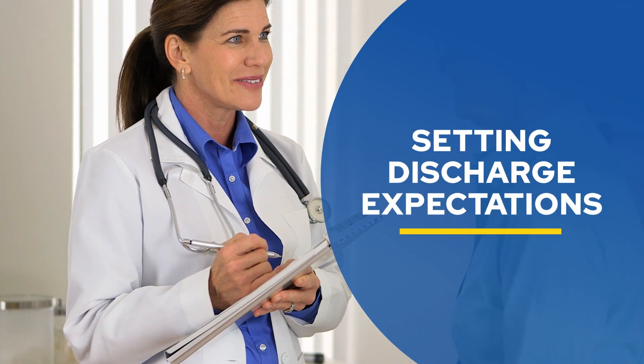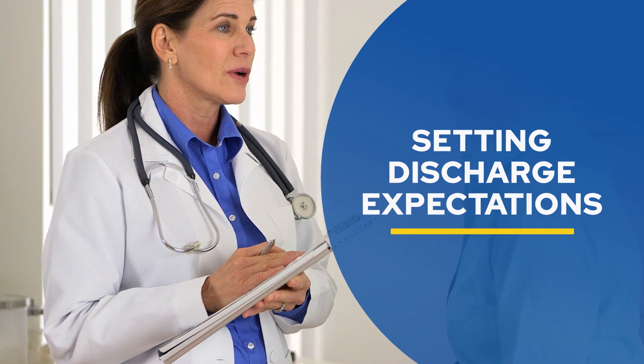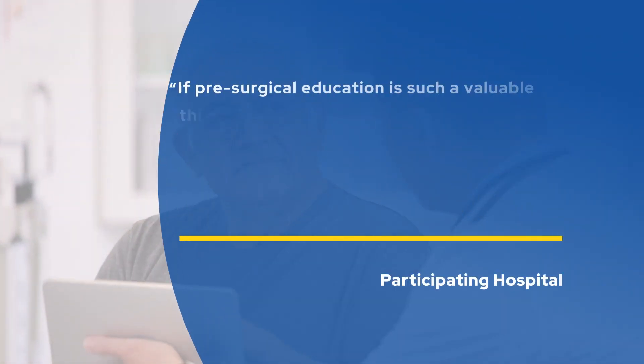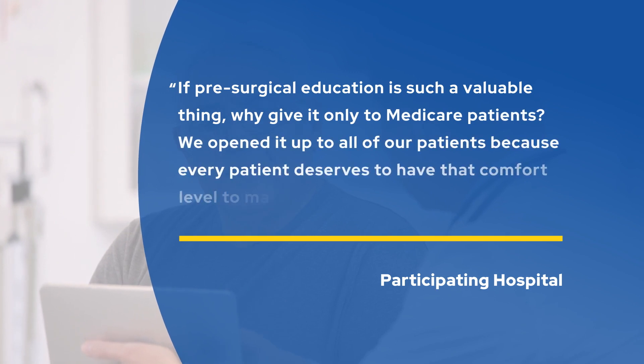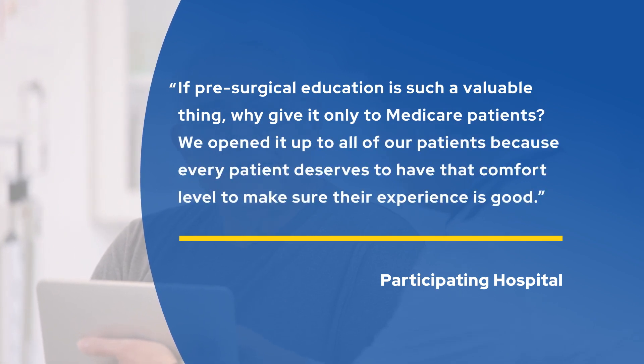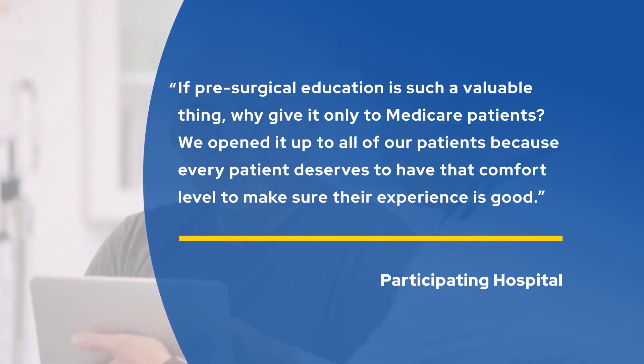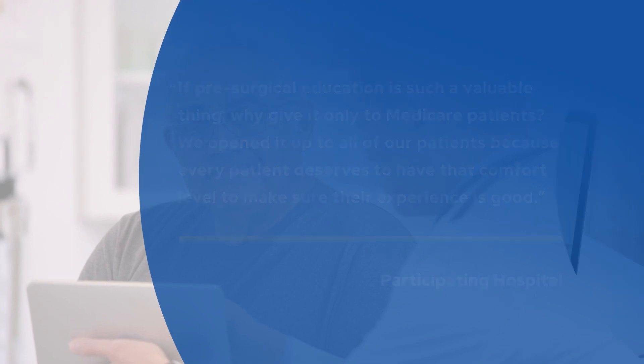Hospitals are beginning discharge planning earlier and educating patients about the benefits of going directly home instead of to a rehabilitation facility. Once patients learn that they are more likely to have better outcomes and less likely to experience complications, many prefer to recover at home. Some hospitals are even expanding their programs. One told CMS: "If pre-surgical education is such a valuable thing, why give it only to Medicare patients? We opened it up to all of our patients, because every patient deserves to have the comfort level to make sure their experience is good."